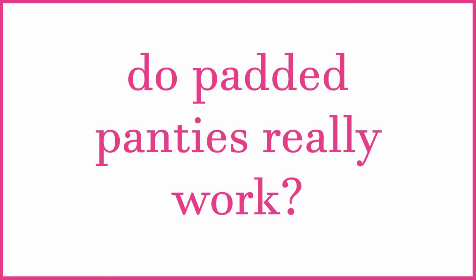Do padded panties really work? Padded panties are great because they give you instant results. You'll be able to see the difference right away as soon as you put on your padded panty, and the results will vary depending on the thickness of the padded panty that you would like. A panty with quarter-inch padding will have subtle results in comparison to one of our panties with two-inch thickness.